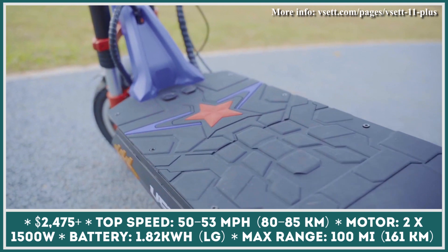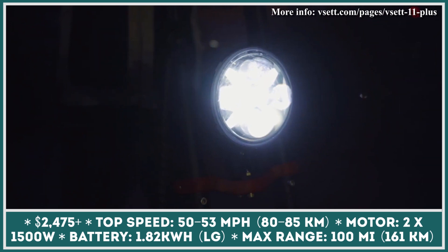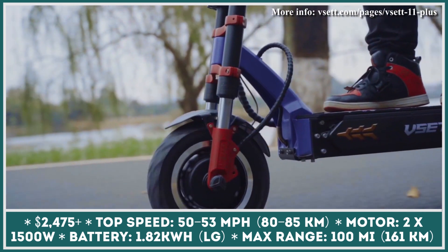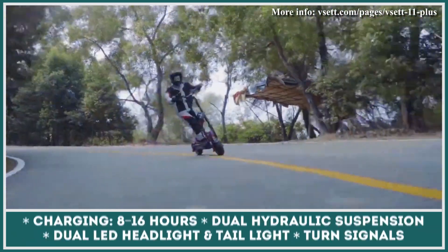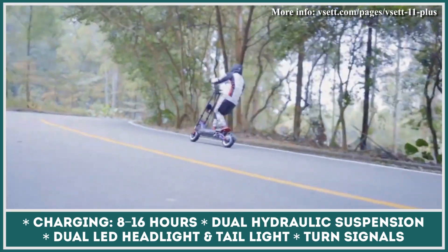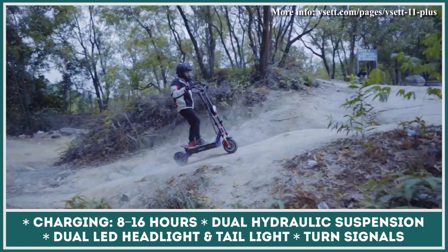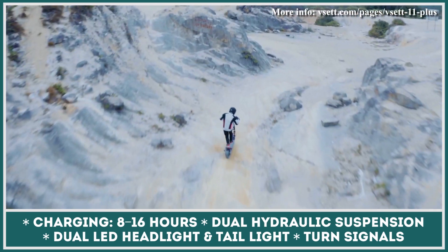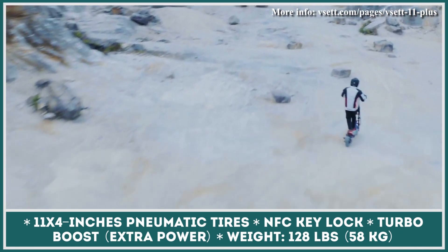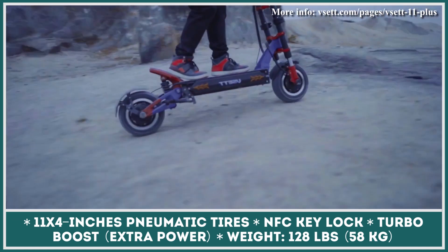This Chinese manufacturer continues to push boundaries in the segment with their new 11 Plus scooter. The model enters the family as the company's most advanced and powerful scooter, capable of accelerating to over 50 mph and traveling up to 100 miles on a charge. Responsible for such performance numbers are front and rear motors with combined 3,000 watts of power and a 1.82 kWh battery pack. To give riders maximum confidence both on and off the road, the 11 Plus comes standard with dual hydraulic suspension, dual LED headlight and taillight, integrated turn signals, and fat 4-inch wide tires.